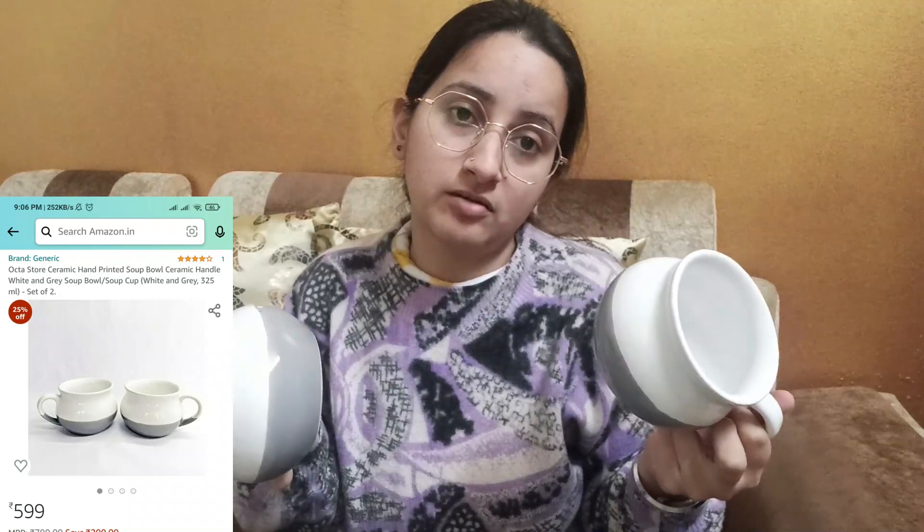Next come these soup bowls. I got this for 150 rupees a pair, which was very cheap. 150 rupees a pair — it was really, really a deal, you can say.